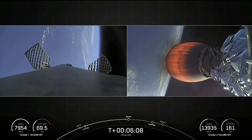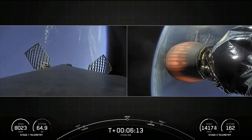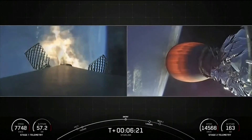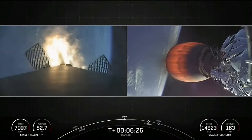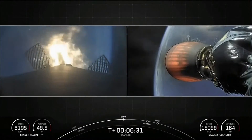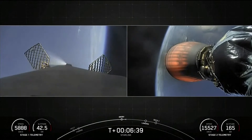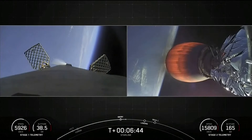Everything's still looking nominal. Stage 1 entry burn startup. And on your left-hand screen, you can see those engines reigniting. This burn will last about 20 seconds — this is the entry burn for the first stage. Stage 1 entry burn shutdown. Those engines have shut down, concluding the entry burn. Both vehicles continue to follow nominal trajectories.